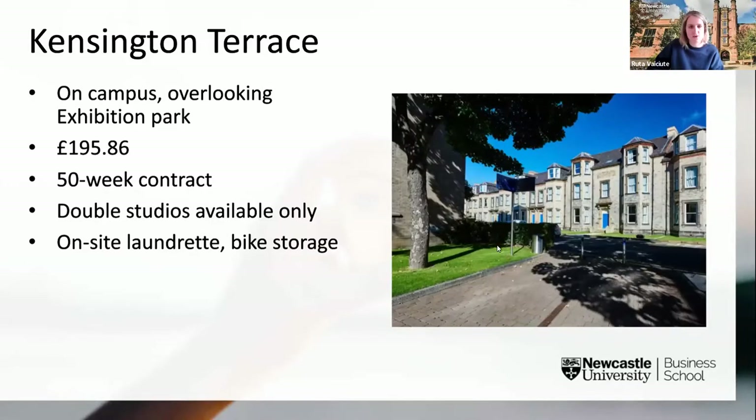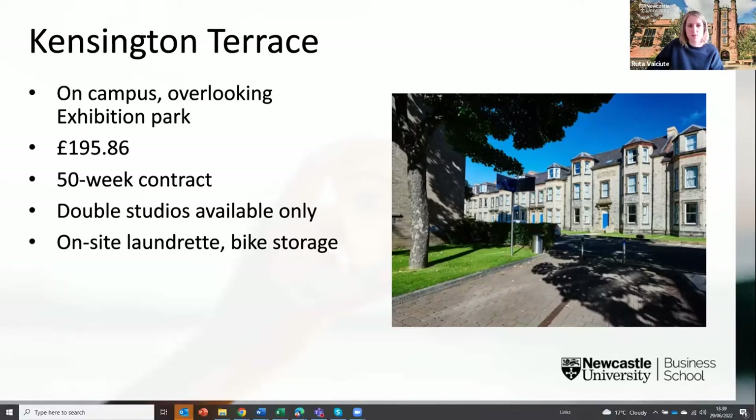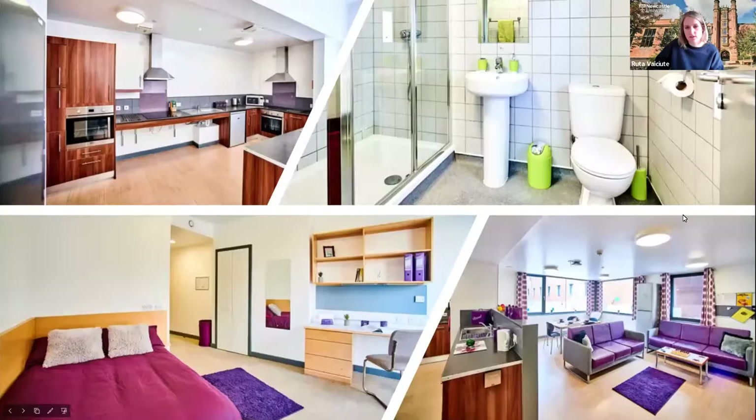Next we have Kensington Terrace — around ten beautifully converted townhouses that overlook Exhibition Park, located right in the heart of campus. Postgraduate students can only apply for a double studio flat type at Kensington Terrace, and this is offered on a 50-week contract.